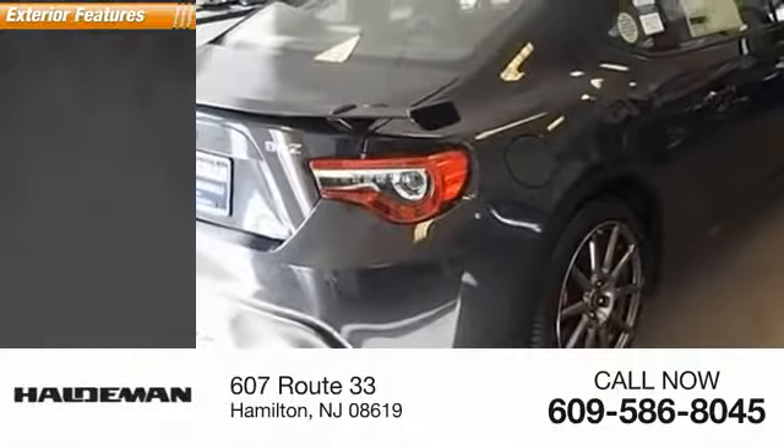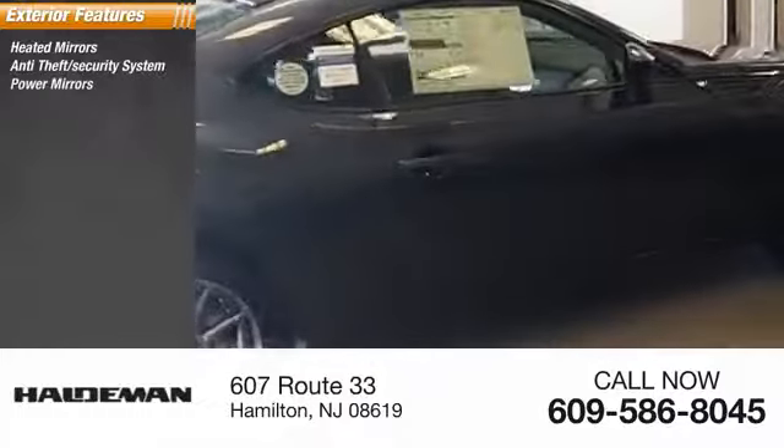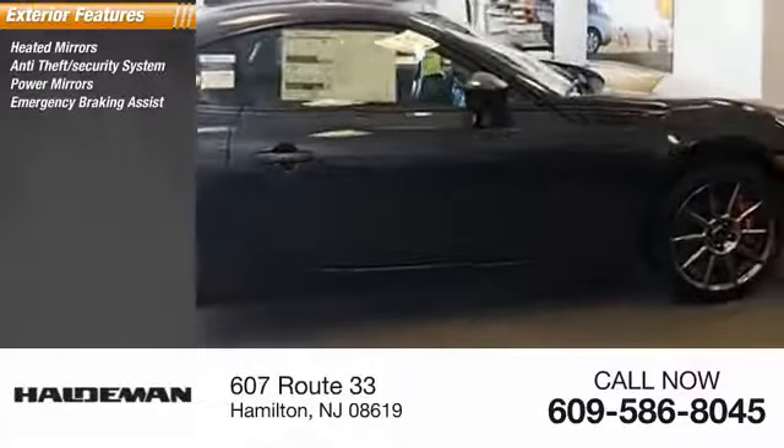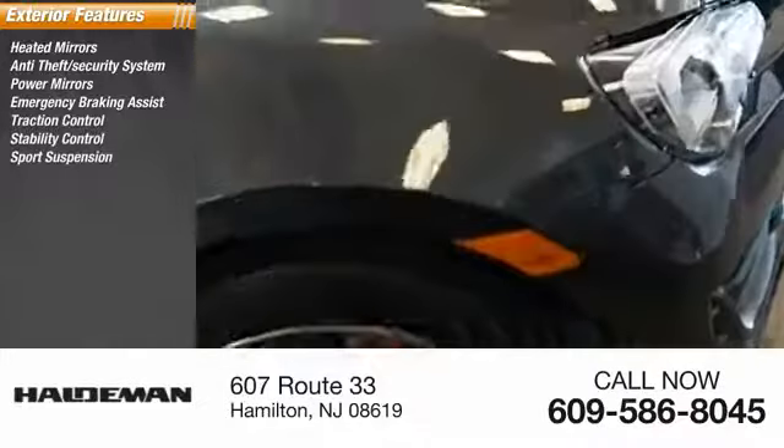Here are some of this vehicle's great options: heated mirrors, anti-theft security system, power mirrors, emergency braking assist, traction control, stability control, sports suspension.